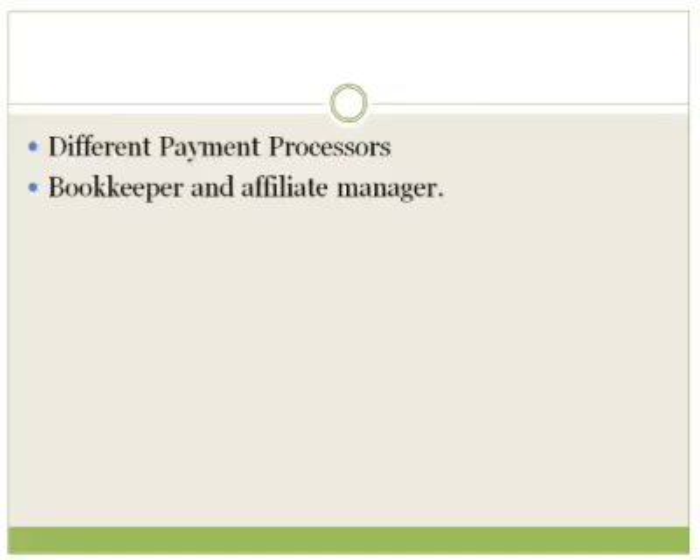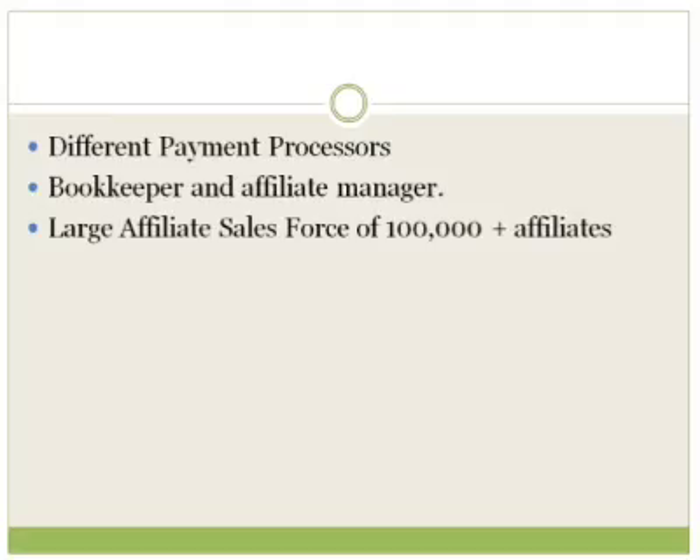Another thing is ClickBank has a large affiliate sales force of over 100,000 plus affiliates. That doesn't mean you're going to have 100,000 affiliates promoting your product, but it does mean you have the ability to put your product in front of all of these affiliates. Many affiliates actually go to the ClickBank marketplace because they're looking for products to promote. So if you're listed and you follow this video series in terms of setting up your product right and putting up a good description, that increases your chances of increasing your exposure to these affiliates.